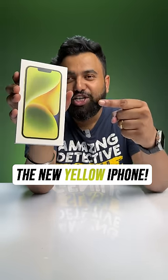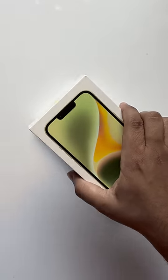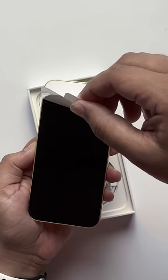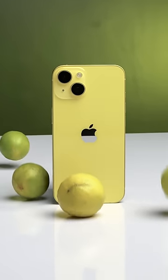This is the brand new iPhone 14 in yellow, so let's unbox this. This is what the new iPhone 14 yellow edition looks like, and this actually looks cooler in person than in photos.